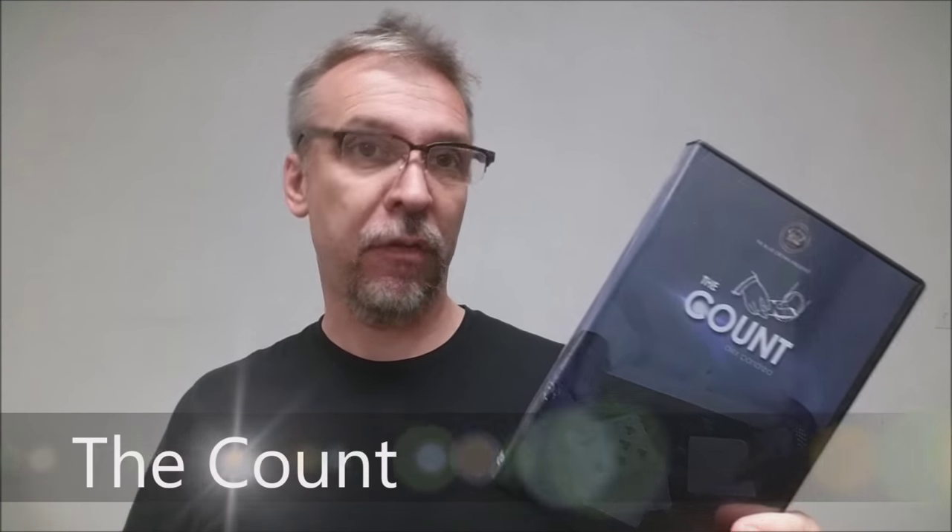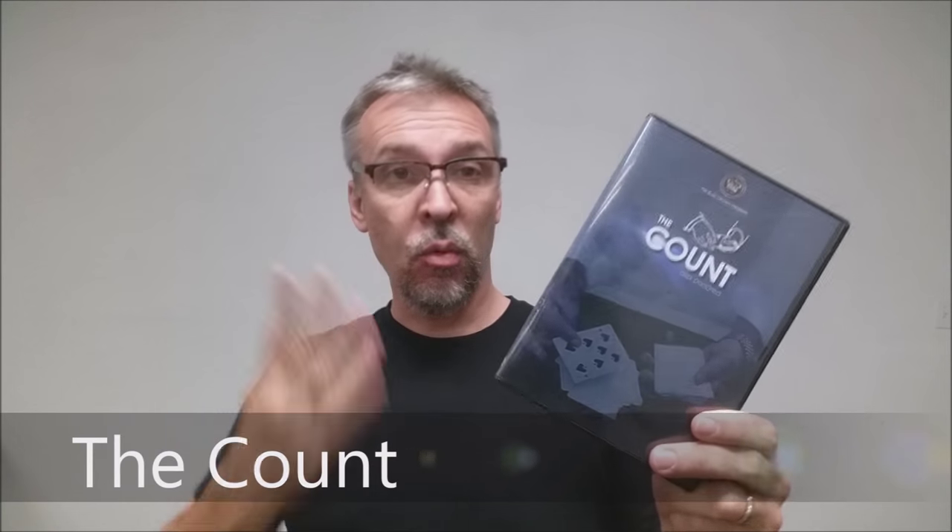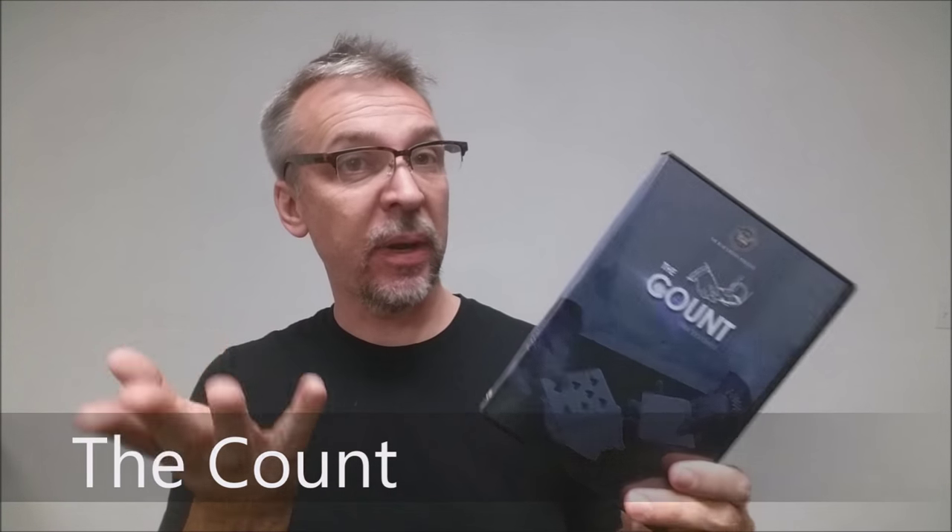Today we're going to look at The Count from Alex Pandrea and the Blue Crown. What is The Count? It's basically Alex Pandrea's version of the Any Card at Any Number routine — a very familiar routine with a lot of magicians, and it's always great to see a new version.